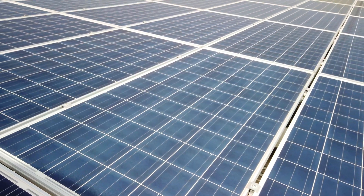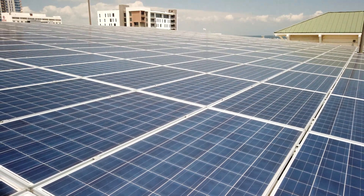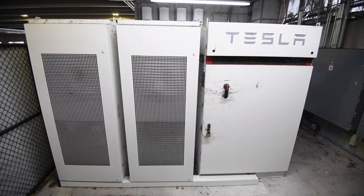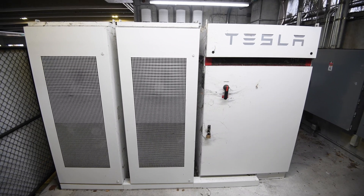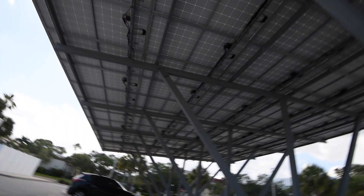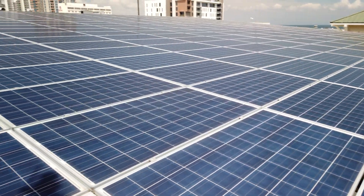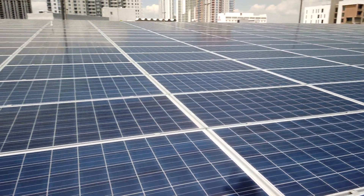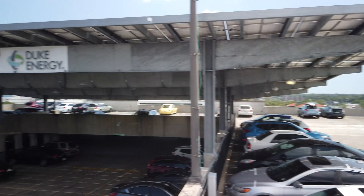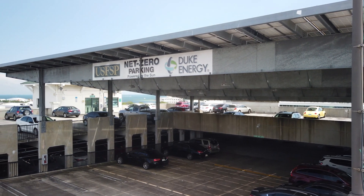USF St. Petersburg campus has a 100 kilowatt PV system located on the roof of the parking garage that's hooked up to a Tesla solar storage system, as well as a 40 kilowatt solar carport adjacent to our warehouse labs. Together, these systems have produced approximately 1,100 megawatt hours of clean energy since 2016, equivalent to removing a year's worth of electricity emissions from nearly 150 homes.